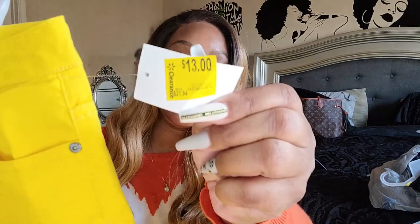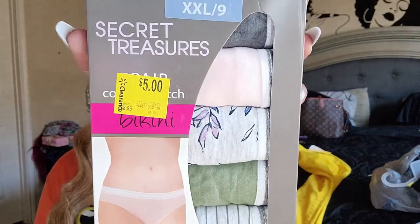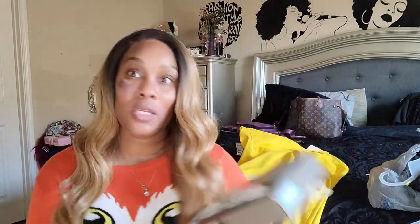Also from Walmart, I grabbed some underwear for $5. They come in different colors — briefs, boy shorts, bikini cut. I got bikini cut since I have so many briefs already. You can never have too many pairs of panties!